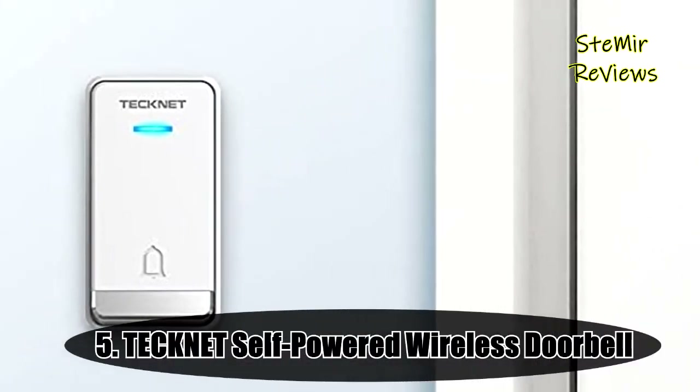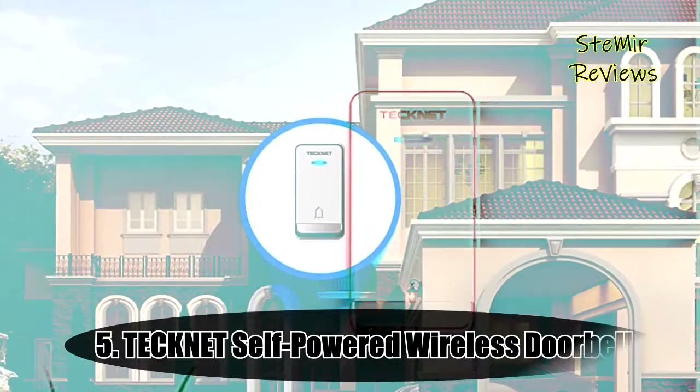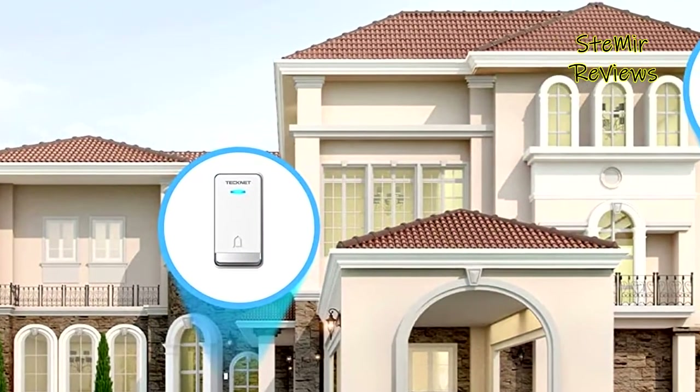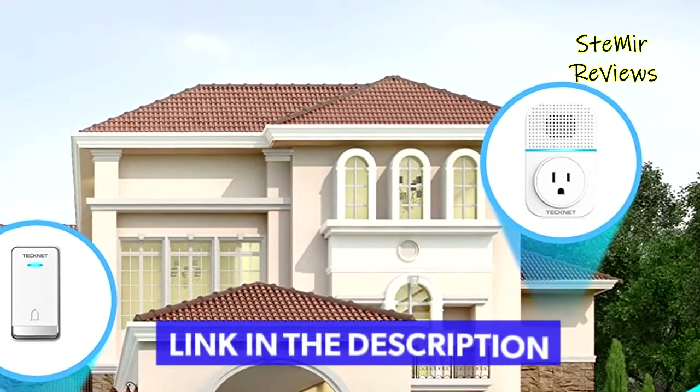Number 5 in our top is from the TechNet brand. No batteries required for both transmitter and receiver. When the transmitter is pressed, it generates electric power itself and sends a stable signal to the receiver.